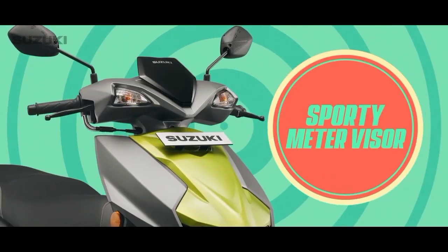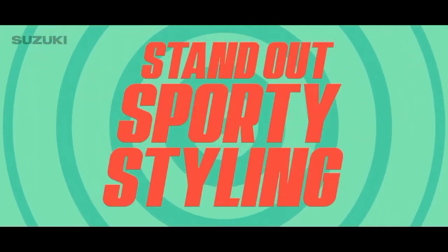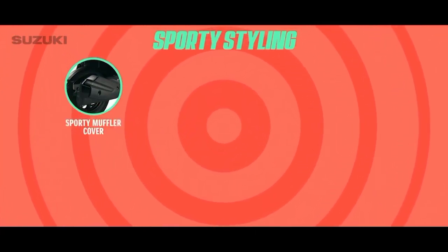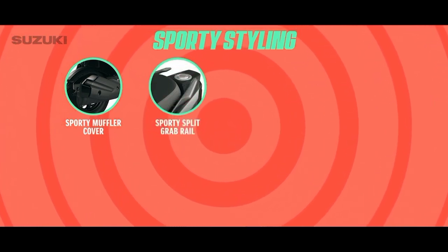A compact and sporty meter visor to up your style quotient. Standout sporty styling that makes a statement. A sporty muffler cover which complements the premium sporty look. A sporty split grab rail.